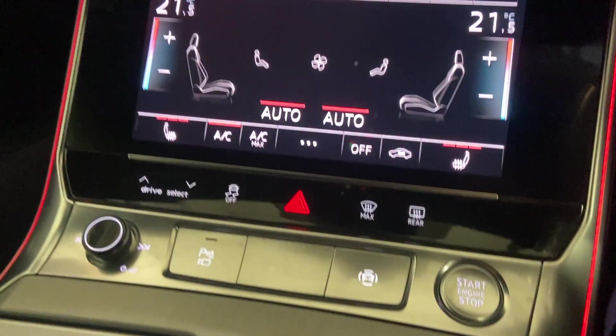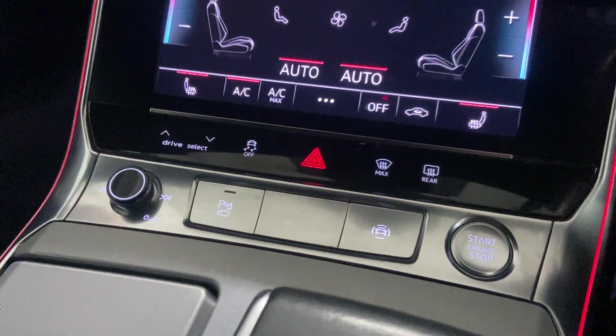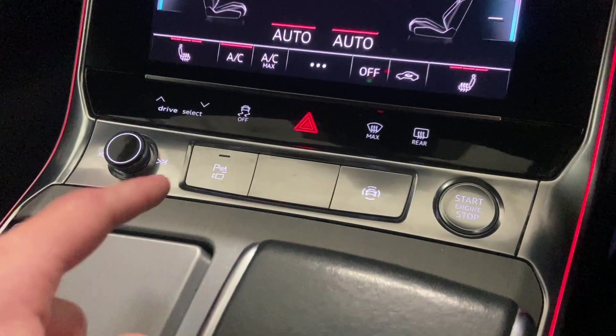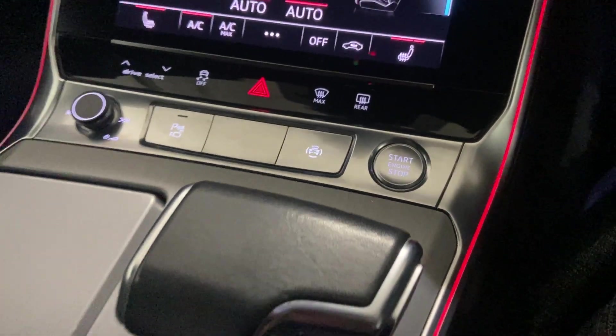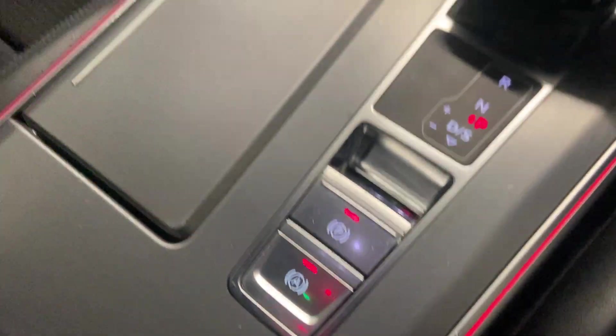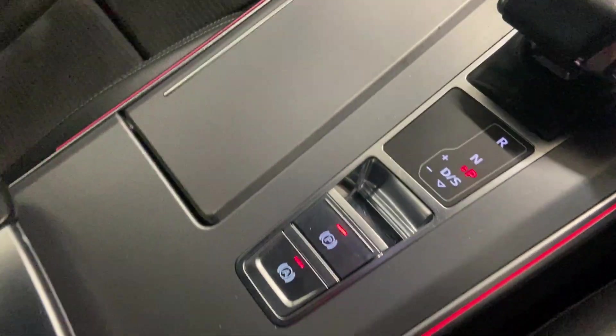I mentioned the heated seats. There's also a shortcut for the drive mode select, drive assist, camera, and keyless go. It has an auto hold parking feature, and the center console also has a wireless phone charger. Let me know what you think.